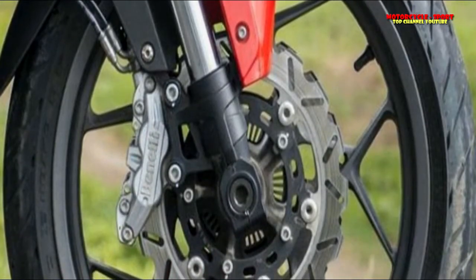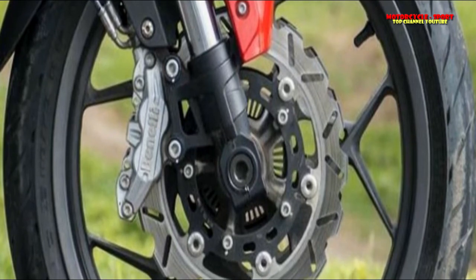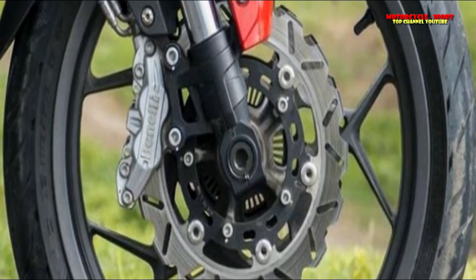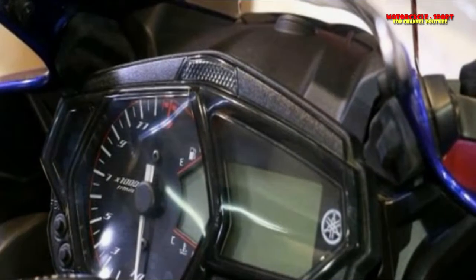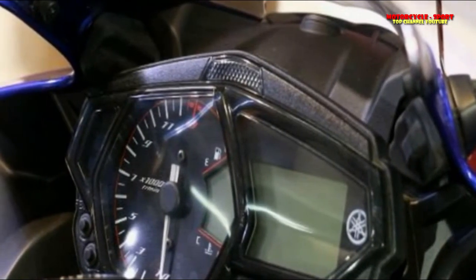After very nearly a year-long pause, Yamaha has at long last launched the 2018 R3. But how does it stack up against some of the best entry-level bikes on paper? We set it against its rivals to find out.